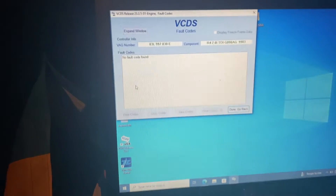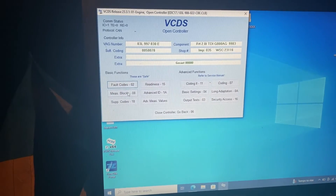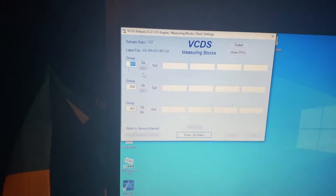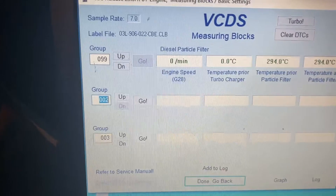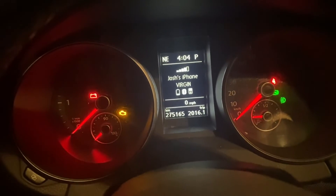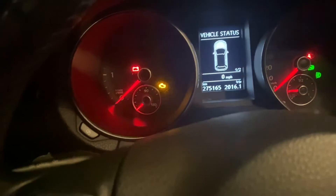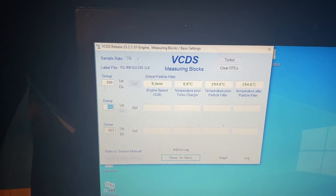I've already cleared the code and it didn't come back, so we'll go to measuring blocks, group 099. It's now reading zero degrees — it's definitely colder than zero outside, but that's looking much better than 930. So we're going to get this installed and go for a test drive to see what it reads.